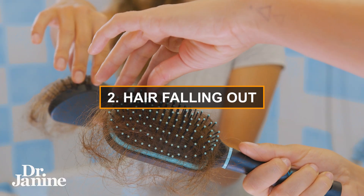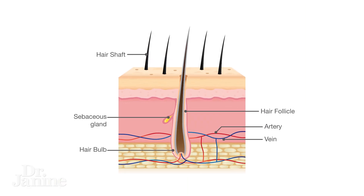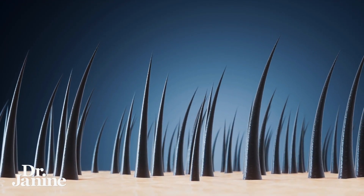Number two on my list: another sign that you're low in DHA is your hair starts falling out. Your hair follicles need those essential fatty acids — it's part of the electrical signaling in our body as well. So getting enough DHA every day should definitely be a priority for your dietary intake.